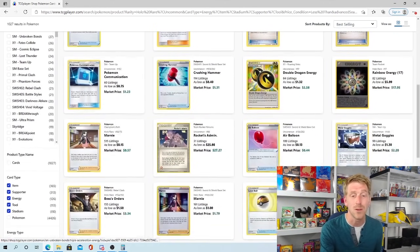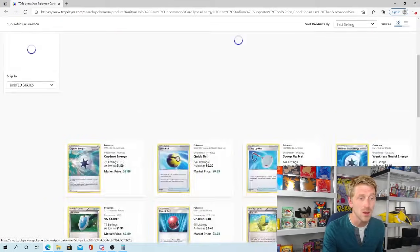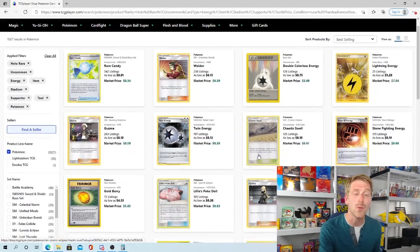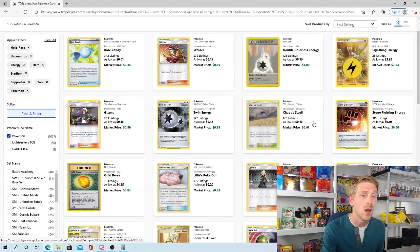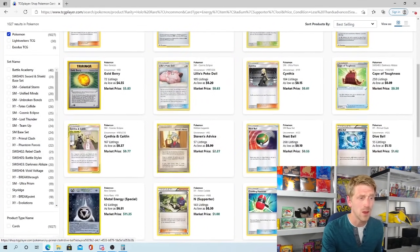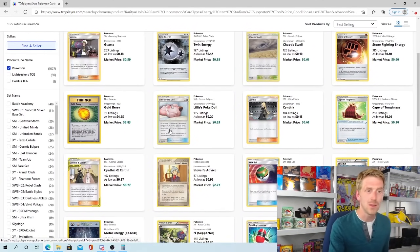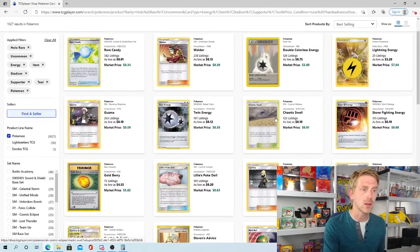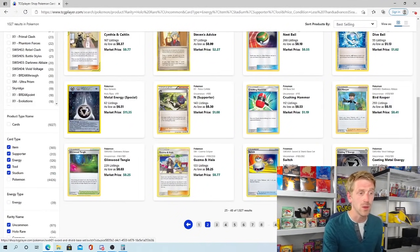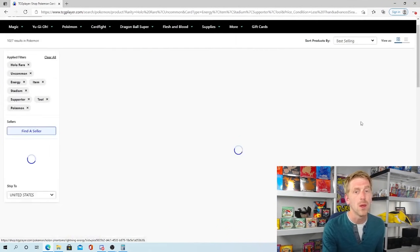Metal Goggles is selling for about $2 a piece and has held pretty strong. You can just sort through all these different pages to get an idea of what's out there and what everything is selling for. You have cards like Dive Ball selling for $1 a piece. Some of these cards have been so mass printed that even though they're staples in many decks — like Cynthia and Caitlyn, Chaotic Swell, or Welder — they've been printed so many times that there's not going to be a lot of value associated with them.